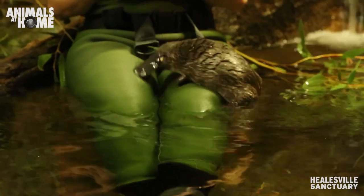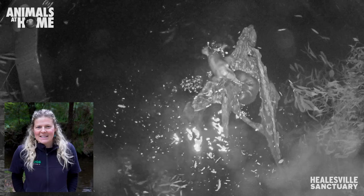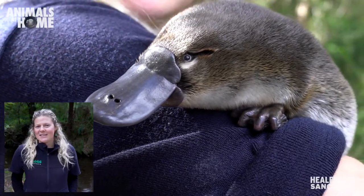Here at Hillsville Sanctuary, we actually care for nine platypuses. They're all very different in personality, and this nine includes our newest addition, which is Baby Storm. She was bred here only this year.